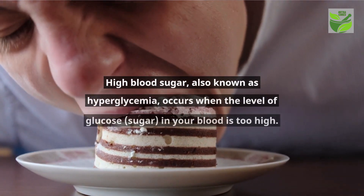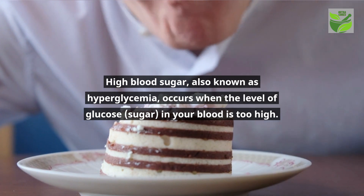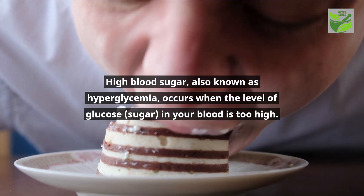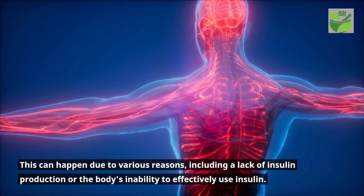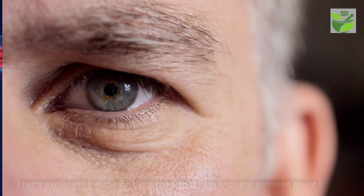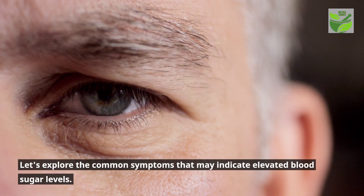High blood sugar, also known as hyperglycemia, occurs when the level of glucose or sugar in your blood is too high. This can happen for various reasons, including a lack of insulin production or the body's inability to effectively use insulin. Let's explore the common symptoms that may indicate elevated blood sugar levels.